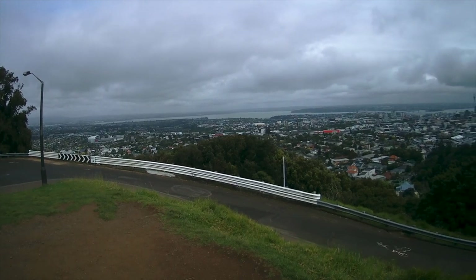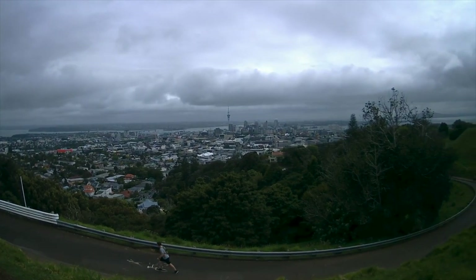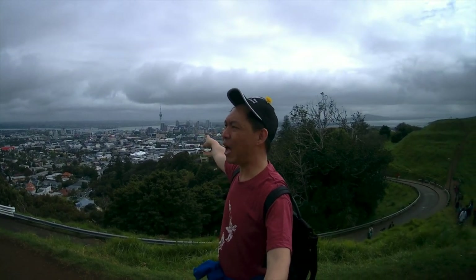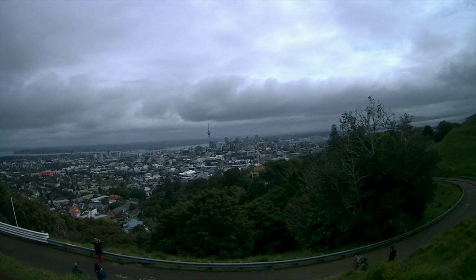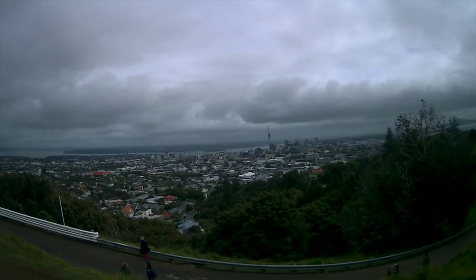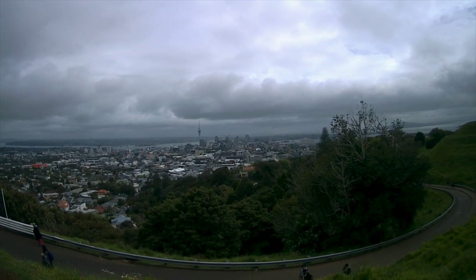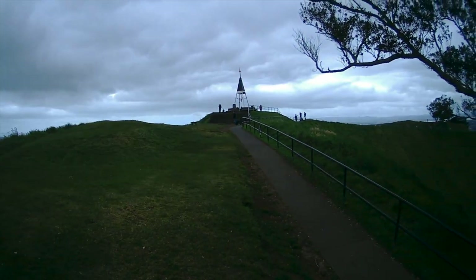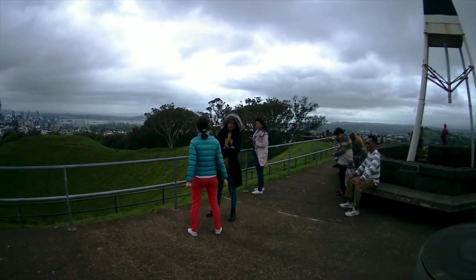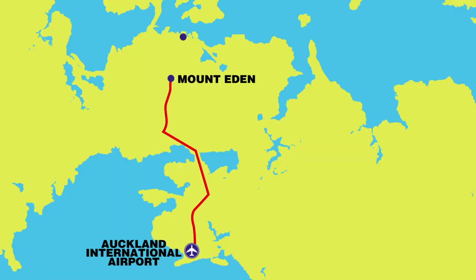At this tallest mountain in Auckland, one can view the panoramic city of Auckland. It's a cloudy day on my visit, but I'm still able to see the skyline with the majestic Sky Tower, which I'm going to visit later. On the peak of the mountain there's a resting place, and I'll take a break here before heading to the city centre, which takes about 30 minutes by public bus.